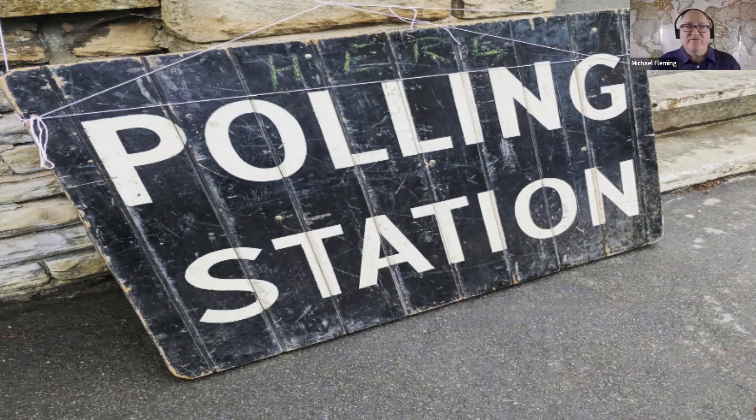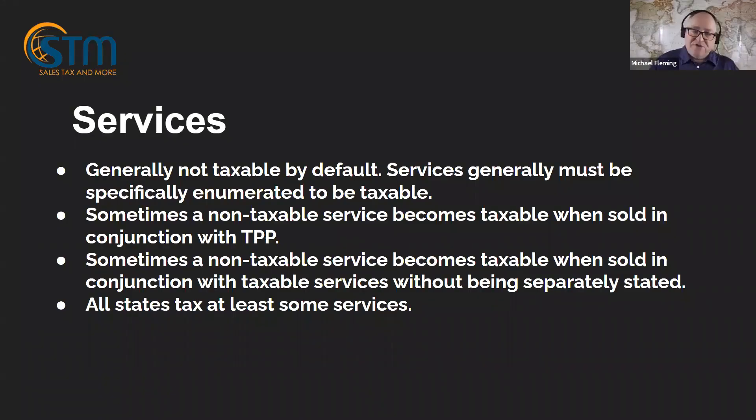Let's talk about services at the 10,000-foot level. Services, unlike tangible personal property, are generally not taxable by default. In order to be taxable, services generally must be specifically enumerated or listed as taxable. As soon as I say that, people say services are not taxable — that is not what I said. I said they're not taxable by default. Just about every state has some services listed as taxable, and I don't know of a state that doesn't tax at least some services.